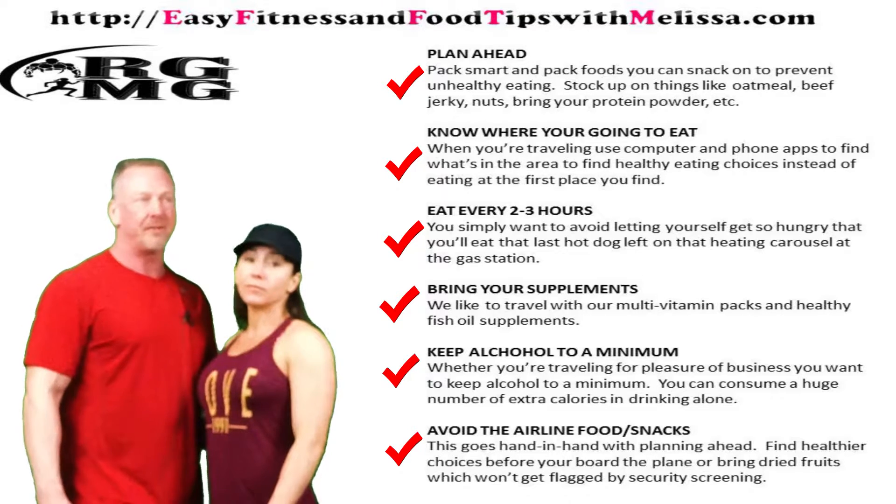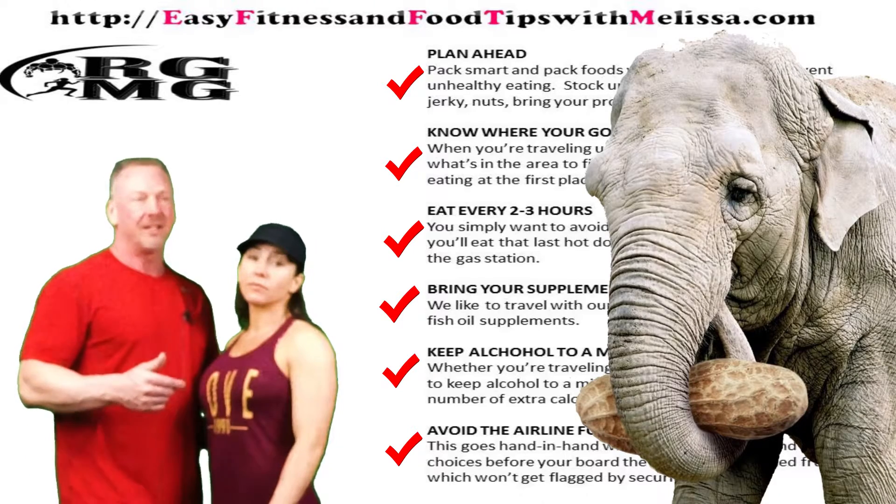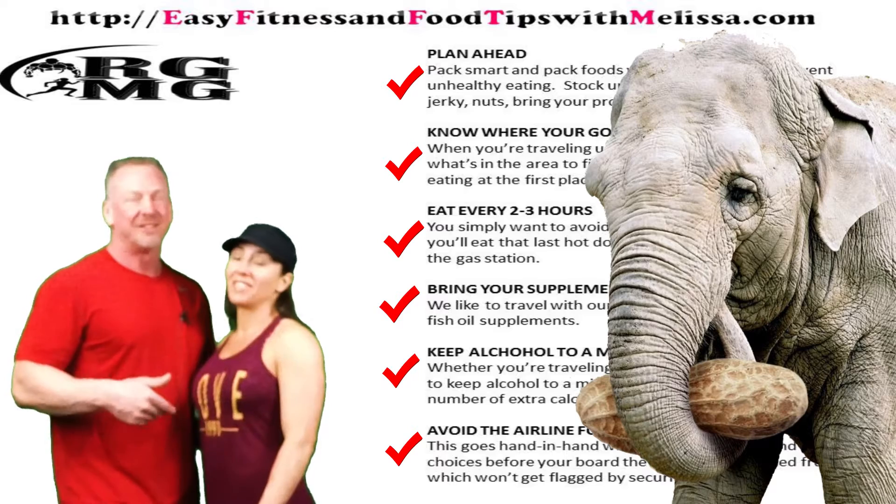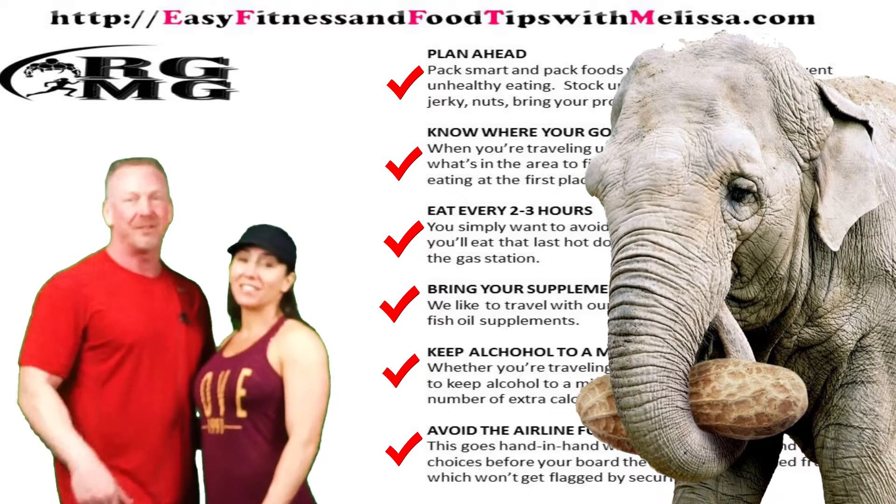Sometimes when you're traveling on those airlines you feel like an animal in a zoo and they're just throwing peanuts and snacks at you. So try to avoid that stuff.